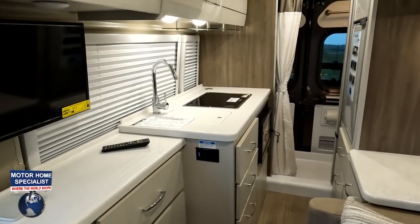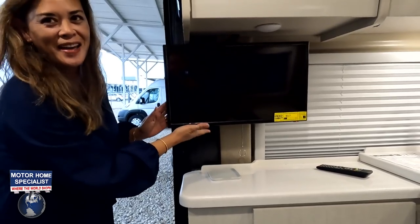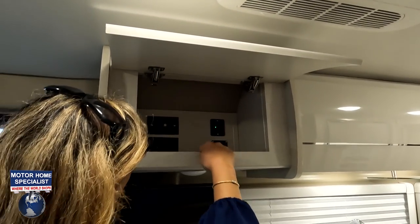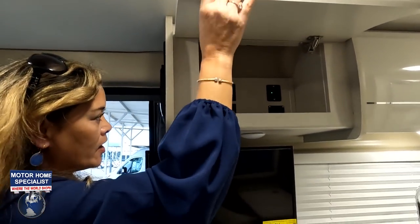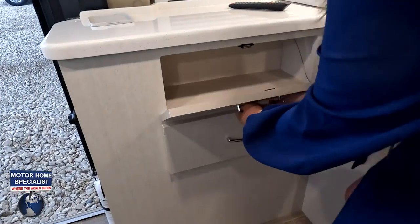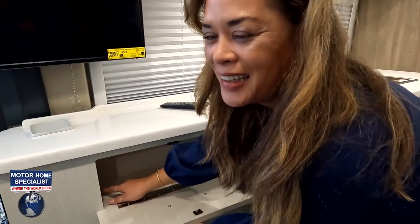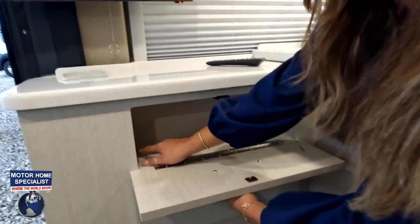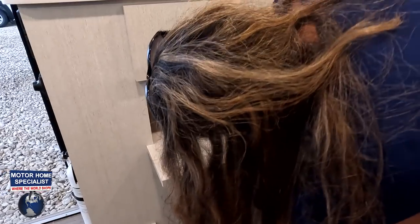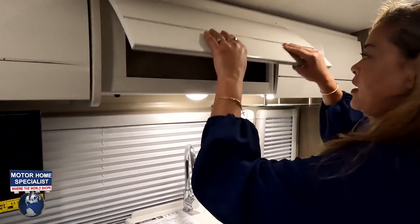Before showing the kitchen, there's a small TV area with some countertop, storage above with a USB outlet, electrical outlet, and coax and HDMI connections. Two drawers and a small cubby are also here. Now making our way to the kitchen — very nice. I love this cabinetry. You have solid surface countertop with a sink, and large windows with blinds.